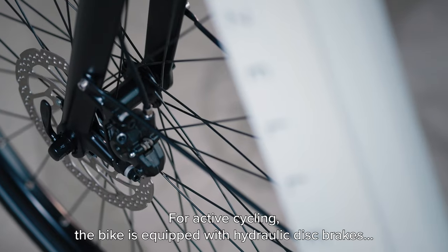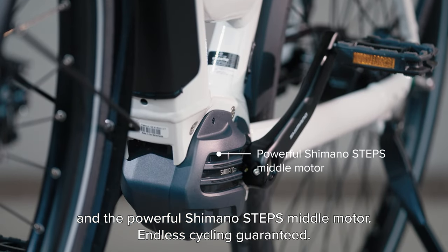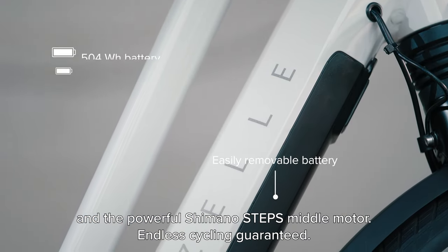For active cycling, the bike is equipped with hydraulic disc brakes and the powerful Shimano Steps middle motor. Endless cycling guaranteed.